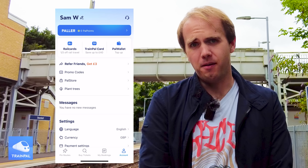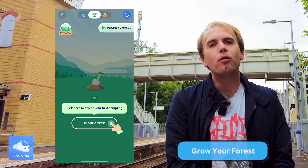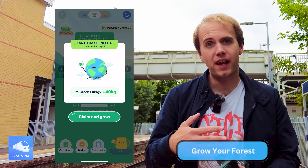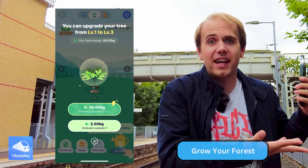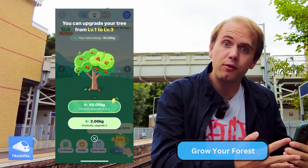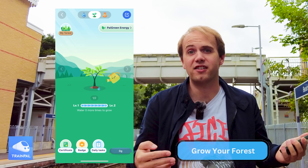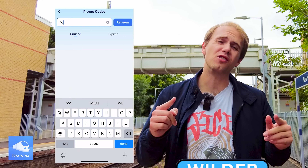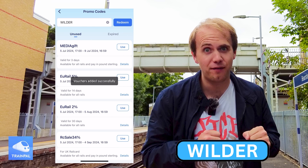One of my favourite aspects of Train Pal is through their partnership with Ecology B Corp. It supports tree growing through the Grow Your Forest feature on the app, which allows you to grow your own little virtual tree, and the more trees that you grow virtually, they actually plant a real tree in real life, really contributing to the green eco movement. A huge thank you to Train Pal for sponsoring this video — do remember to use that code WILDER to start saving on your train fares today.